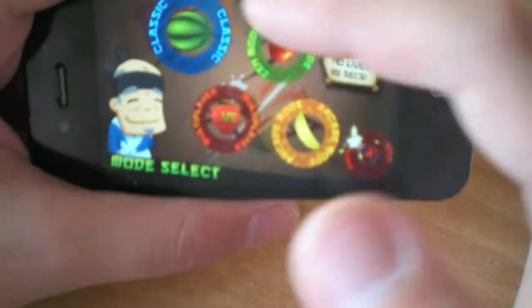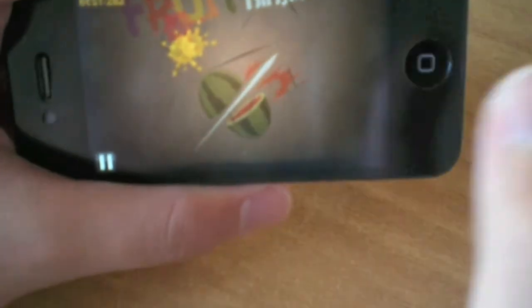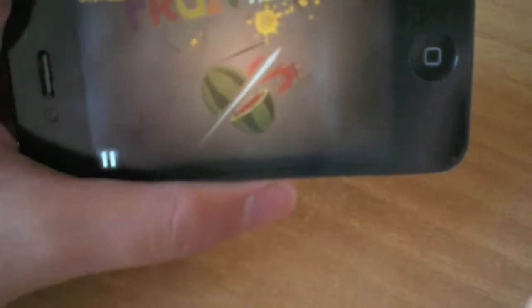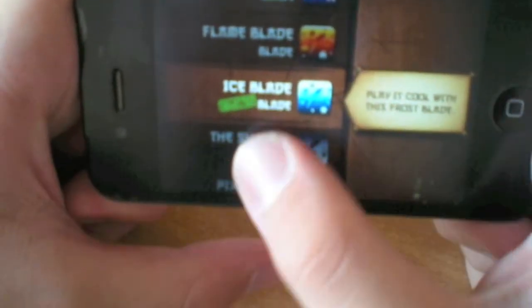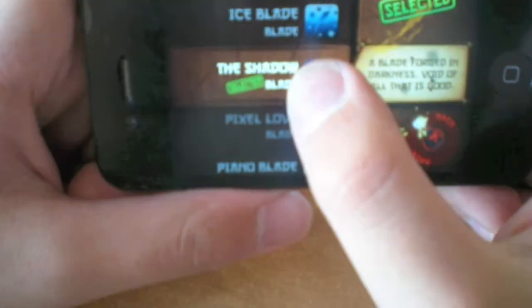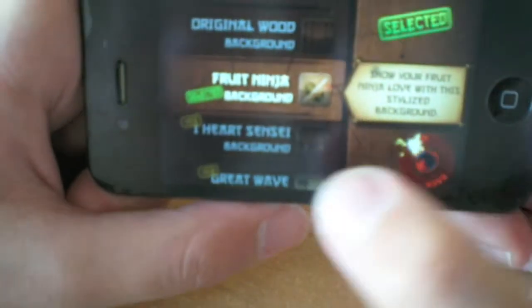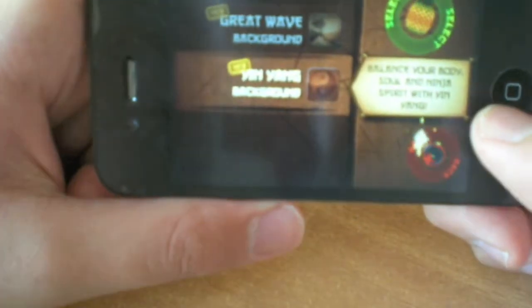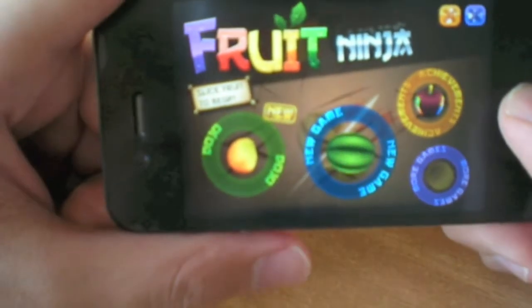It also has Zen mode, Classic mode, and Multiplayer mode. In Classic mode you can't touch or cut a bomb, and you can't miss any fruits — when you miss three fruits it's game over. You can also choose blades that you unlock through the game modes. My favorite is the Shadow Blade. There are many blades such as Flame Blade, Butterfly, and many others I haven't unlocked yet. I think this is a must-have application — it's really addictive and you should have it on your iOS device.